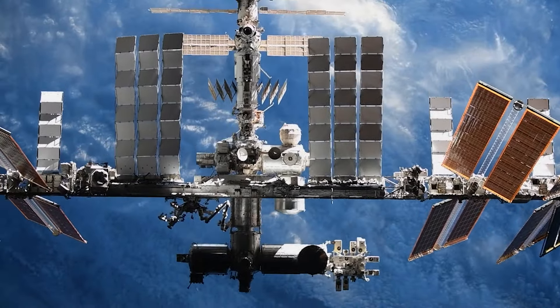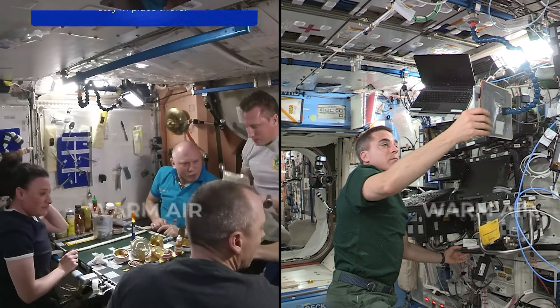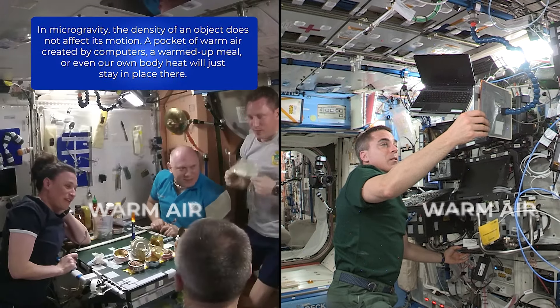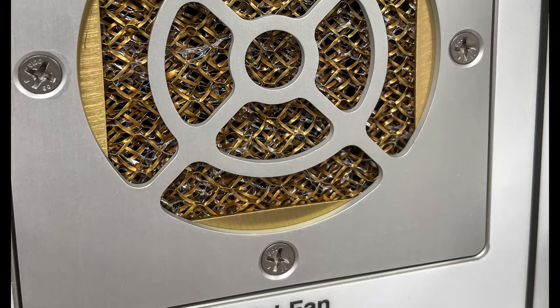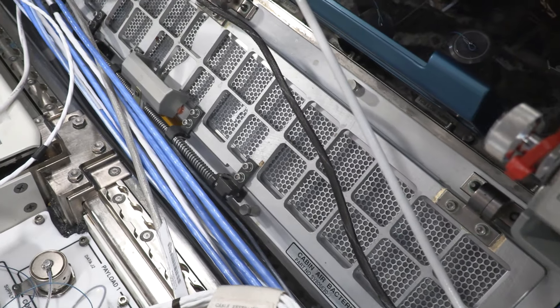However, this is not the case on the orbiting laboratory. In microgravity, the density of an object does not affect its motion, so a pocket of warm air created by computers, a warmed-up meal, or even our body heat just kind of stays there. That's why we use a series of fans and ducts to mix and circulate the air on the space station to keep us in homeostasis.